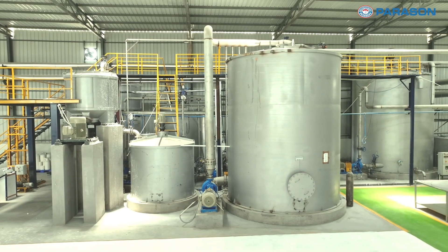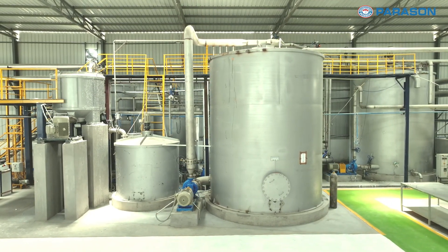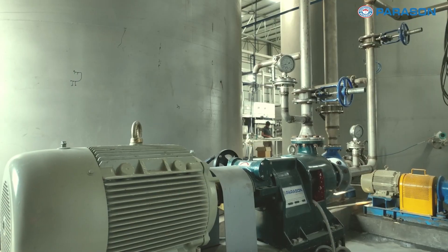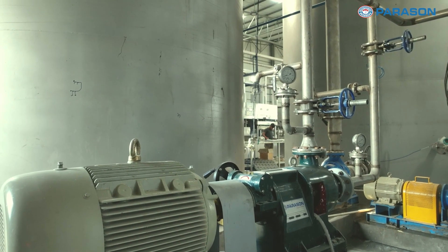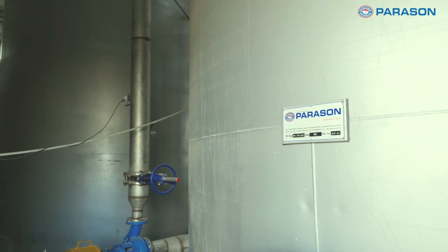Our stock preparation systems play a crucial role in maintaining the consistency and quality of the pulp. These units guarantee optimal performance and minimal waste, aligning with Greencoe's commitment to sustainability.